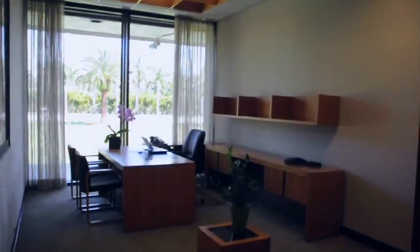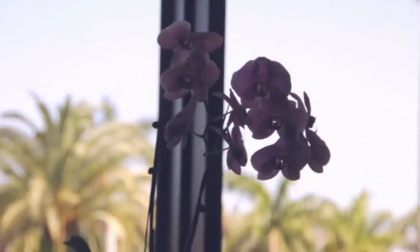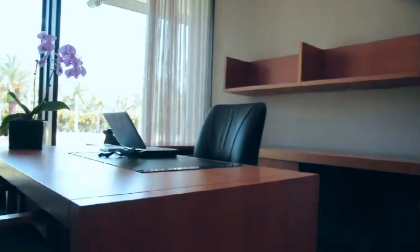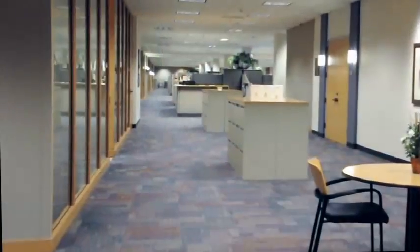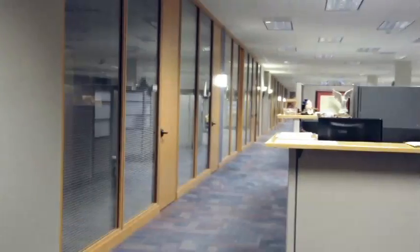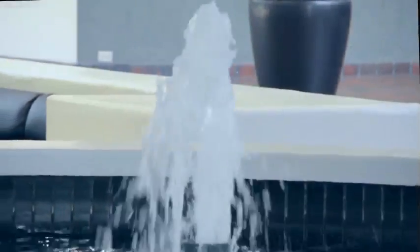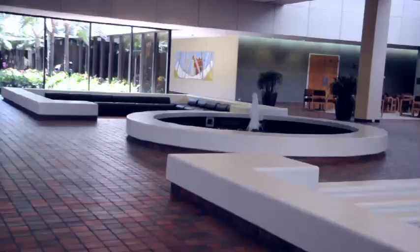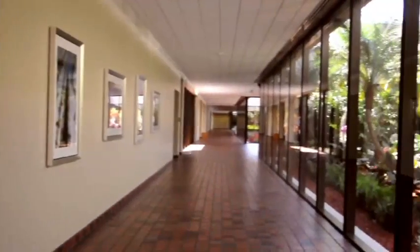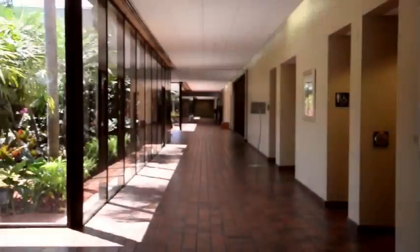10,000 square feet of Class A office space is available, and 2,500 to 30,000 square feet of Class B space can accommodate general office needs and backroom operations. The campus-like interior provides a positive, productive work environment for building occupants.